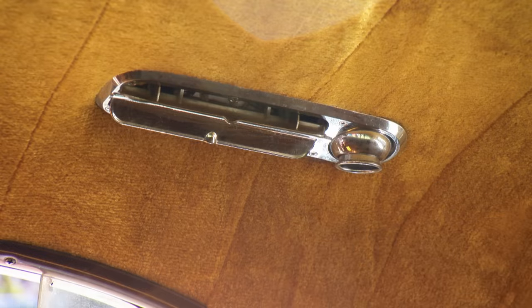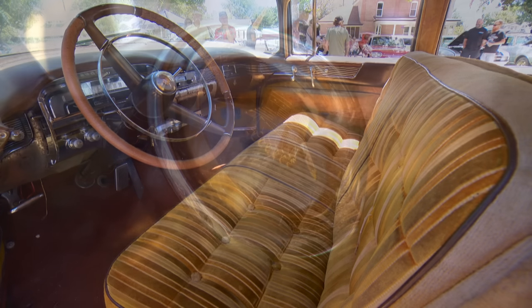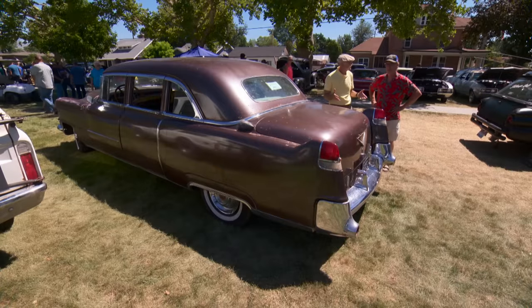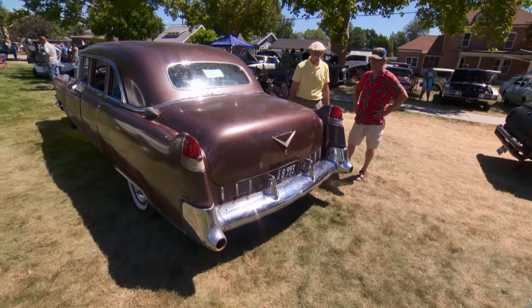I'm just glad I found it when I did and it didn't sit for another few years. How long have you had it? I've only had it for two years. So have you had it at many shows? Just this show last year and this year. How do people react to this? They love it — just like I did. That's the only reason I bought it, because it's just so crazy and cool.